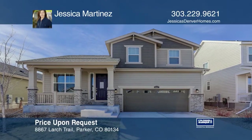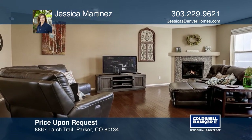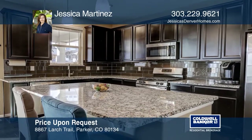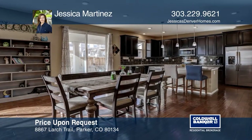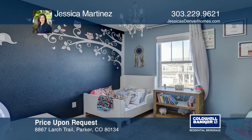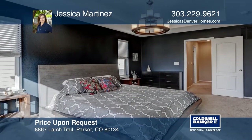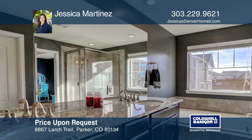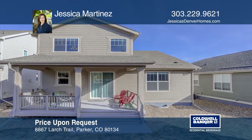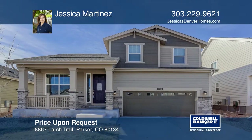This four bedroom, three bath home offers an open floor plan and hardwood floors throughout the main level. There's a first floor bedroom and a full bathroom. The great room features a stone gas fireplace and built-in mantle. The kitchen hosts an island, granite countertops, stainless steel appliances, gas range and pantry. The upper level features a master suite with a five piece bath and a walk-in closet as well as two additional bedrooms. This home is complete with an unfinished basement. Make your dream home a reality by calling Jessica Martinez.